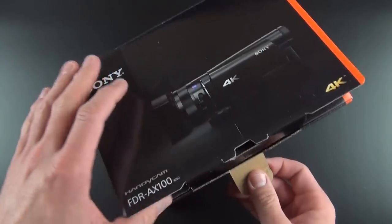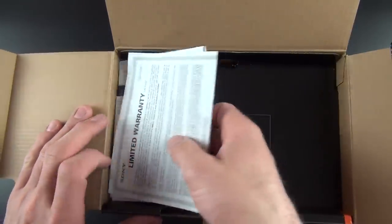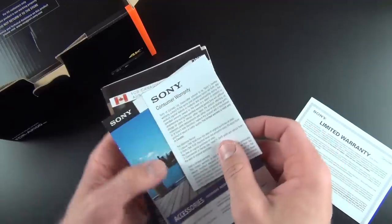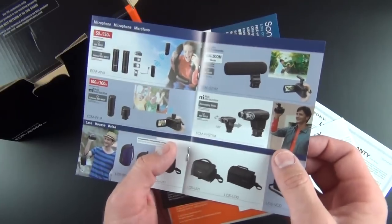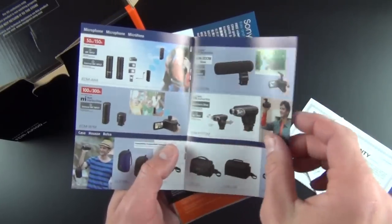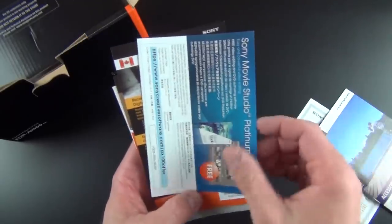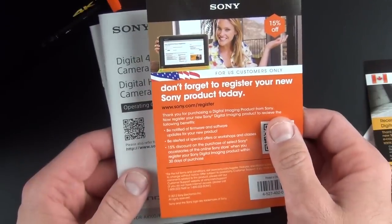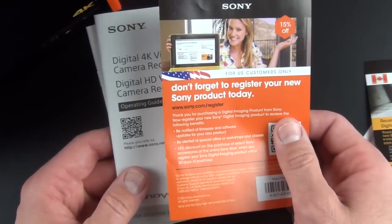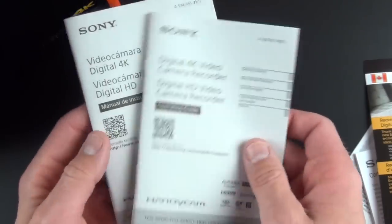Let's unbox this and take a look at the contents. The first thing we get is our literature — limited warranty, consumer warranty, and accessories. There are lots of accessories for that NI Multi-Interface Shoe including wireless microphones, directional microphones, as well as tripods and cases. Sony Movie Studio Platinum is included as editing software; I just use Final Cut Pro. We also have a pamphlet encouraging you to register your device and get 15% off Sony accessories, plus two skimpy manuals in multiple languages.